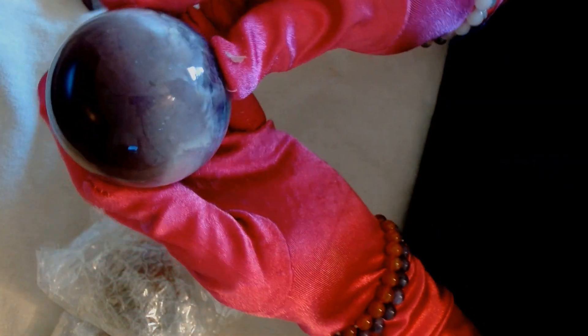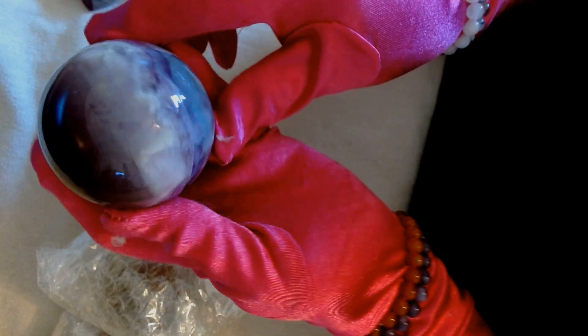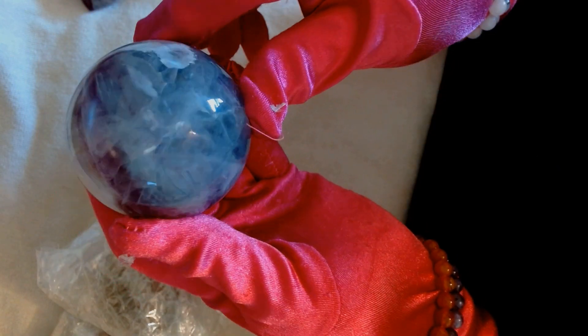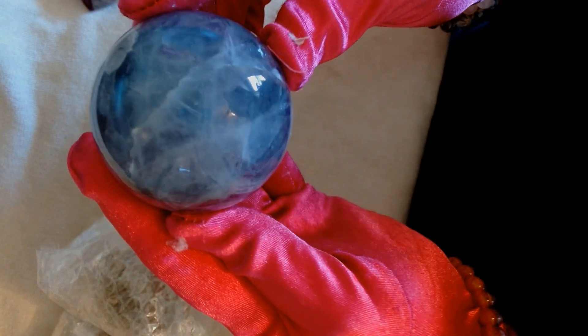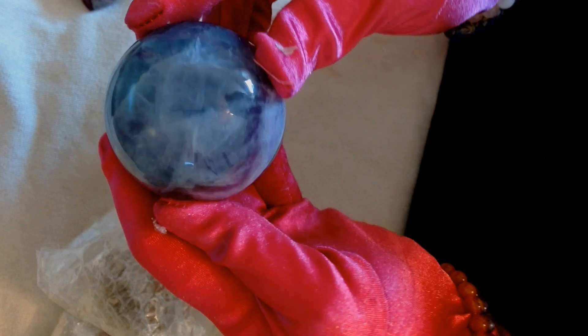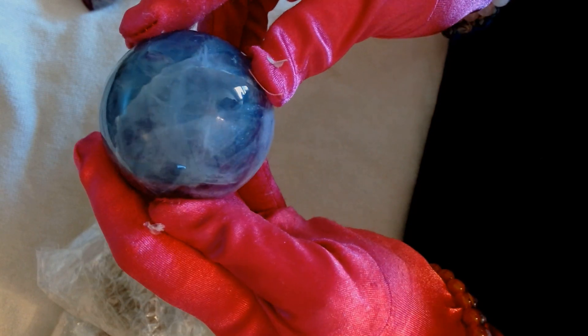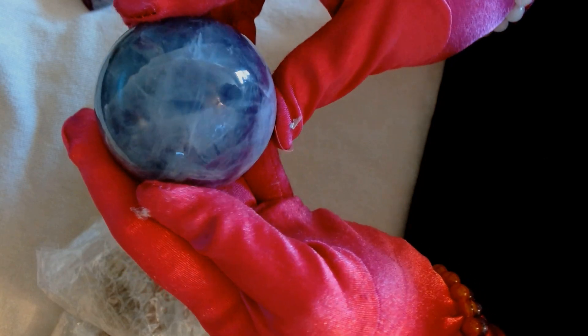This has got some flashing on it too. Look at the detail — there it is. It's got some rainbow flashing, star flashing. Rainbow on the rainbow!